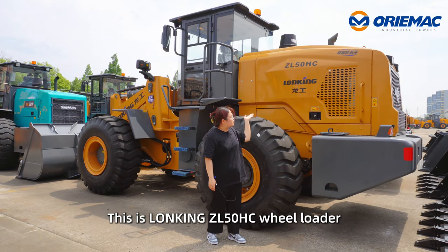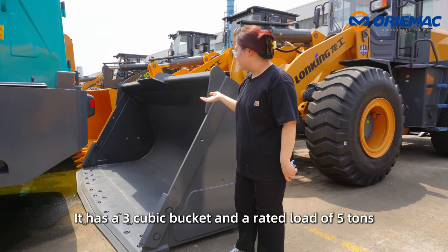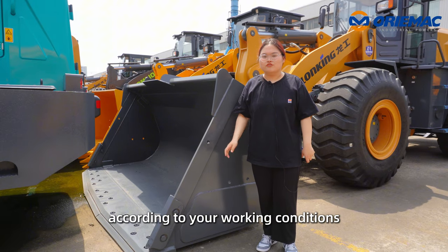This is the Long King ZL50HC wheel loader. It has a three cubic bucket and a rated load of five tons. You can also choose a coal bucket or a gravel bucket according to your working conditions.